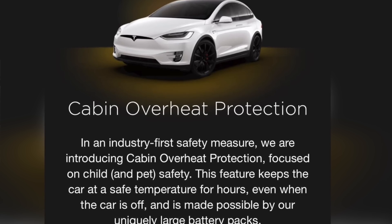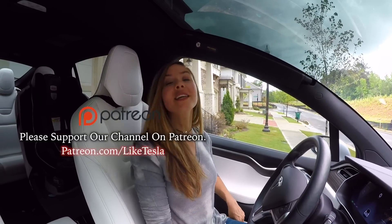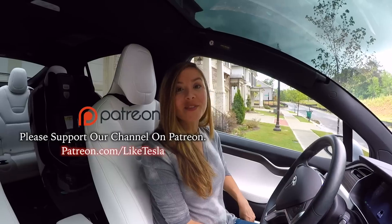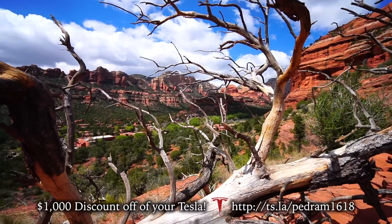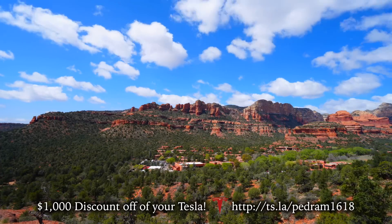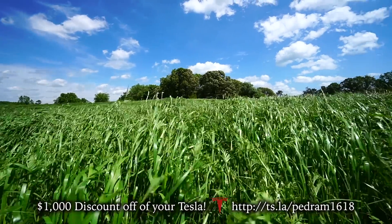Thanks for watching! I hope you enjoyed it and learned some new things — let us know in the comments below and be sure to like this video. If you like our videos, please press the like button and comment below, as it really helps the channel grow by telling YouTube to share our videos with others and help spread the word of sustainability and EVs.